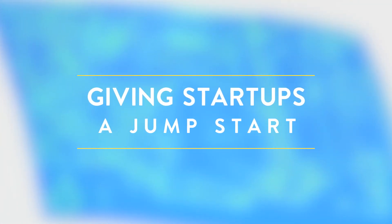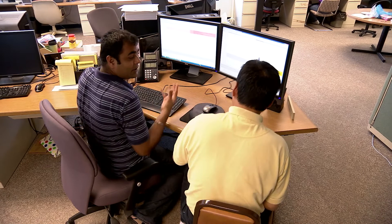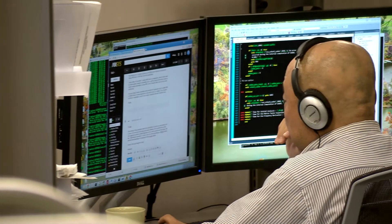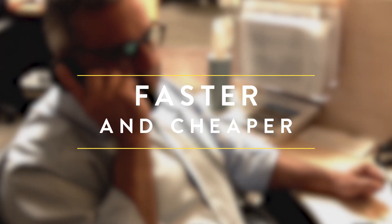We had heard of the ANSYS startup program and it sounded like a great deal — to have access to the full suite of ANSYS products for such a low cost, and to get support from consultants at ANSYS who are very familiar with how to use the software for complicated questions. We had to do testing in each iteration of the design, which is very costly and time consuming. Using finite element analysis and ANSYS helps us do everything much faster and less costly.